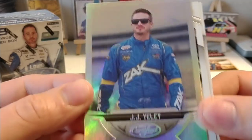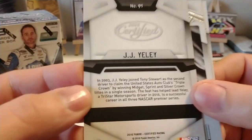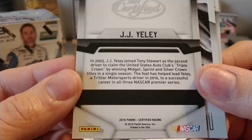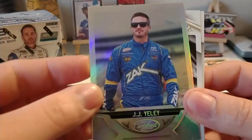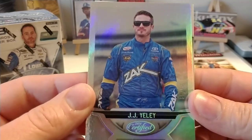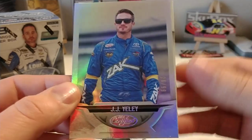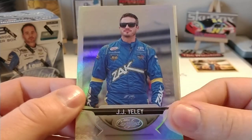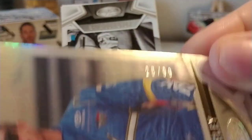We have the J.J. Yeley, numbered to 99 — 26 out of 99. That might be a door number. I'll have to look that one up, because if this is his Xfinity Series card, in 2016 he may have been driving for a team that used the number 26. I'll definitely have to look that one up — that'd be pretty cool if that was a door number.